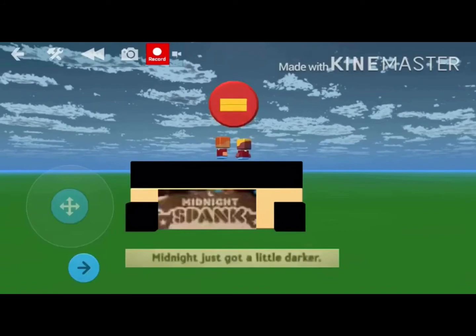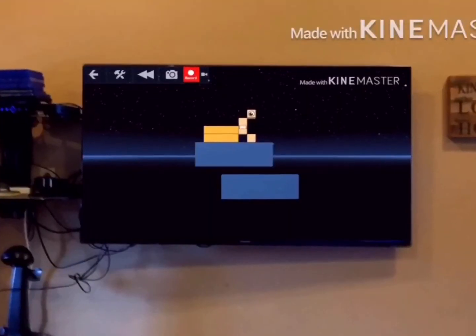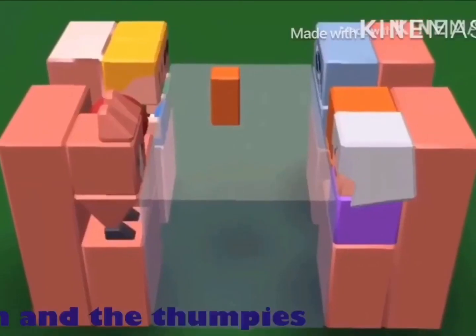Midnight just got a little darker. Disney Junior has something new for everybody — Disney Junior Nightlight. It's the perfect way to spend cuddle time, with shorts for mom in between your favorite shows.